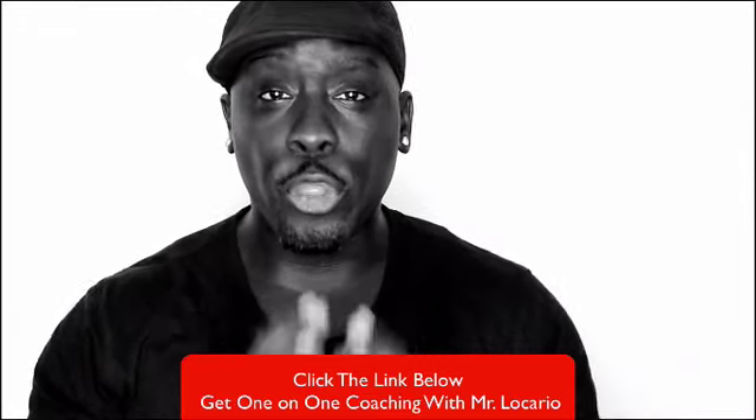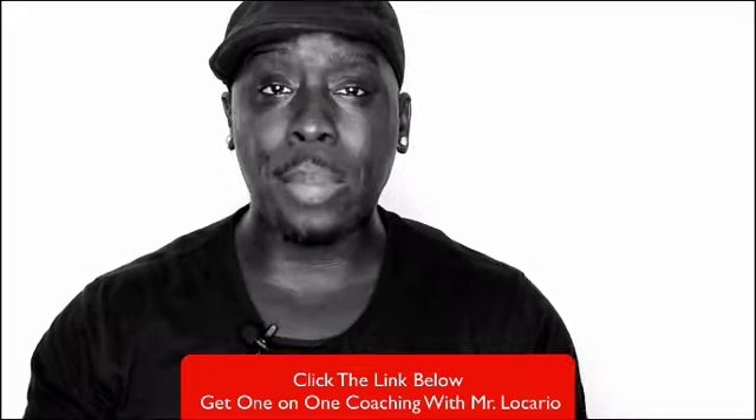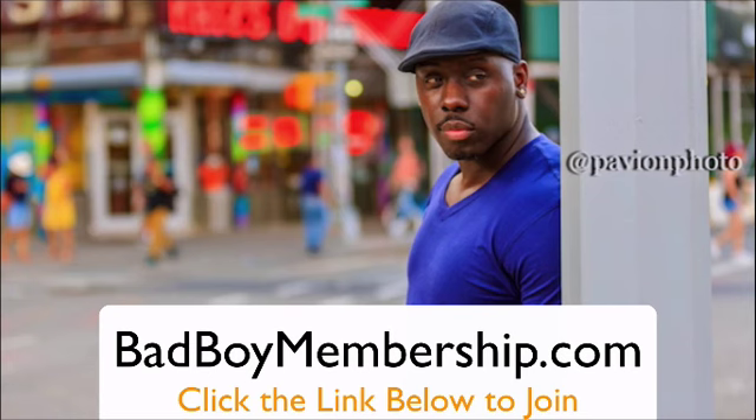Before you go, click the link below to get the Mr. Locario 30-minute game session — a private one-on-one coaching session where we talk game for half an hour. Also, go to badboymembership.com to master the dating game by joining the Bad Boy Membership Program, which includes 45- to 90-minute step-by-step dating advice tutorials guaranteed to help you attract, date, and have sex with beautiful women.